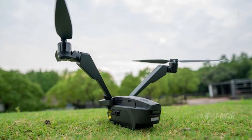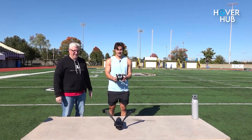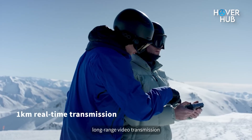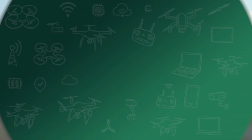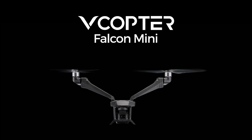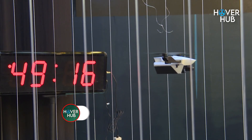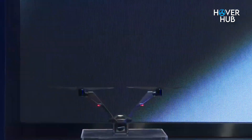So, who's the Falcon Mini for? Travellers, vloggers, hobbyists, or anyone who's tired of cookie-cutter drones. It's light, affordable, and most importantly, it's fun. Whether you're capturing epic landscapes or just flexing your flying skills, this drone delivers. In a world of look-alike quadcopters, the V-Copter Falcon Mini dares to be different. It's bold, innovative, and a breath of fresh air. Sure, it has its quirks, but for the price and the fun factor, it's hard to beat. So, is it the most unique drone yet? We'll leave that for you to decide.